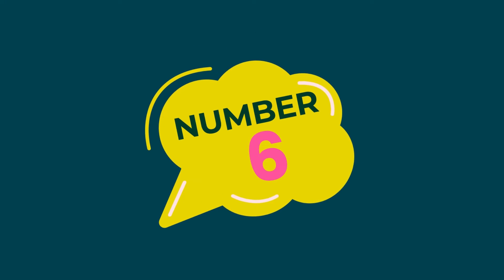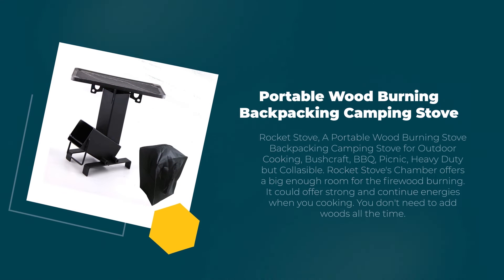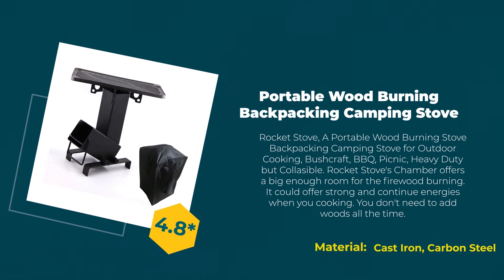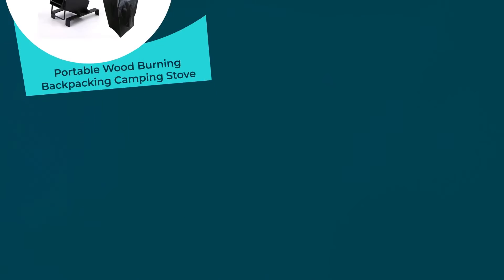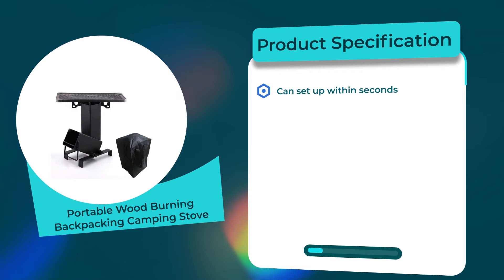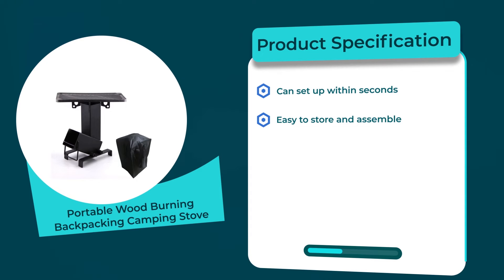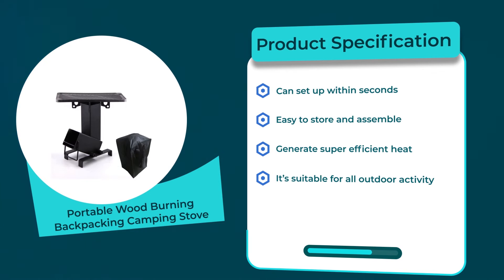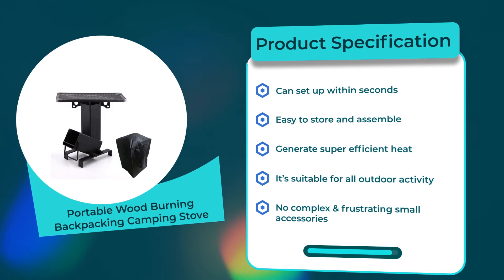Number 6: Portable Wood Burning Backpack and Camping Stove. 4.8 rating out of 5. Material: cast iron and carbon steel. Product specifications: can set up within seconds; easy to store and assemble; generates super efficient heat; suitable for all outdoor activities; no complex or frustrating small accessories.